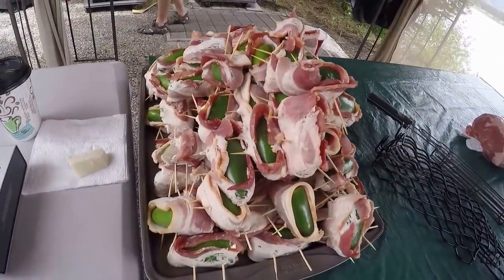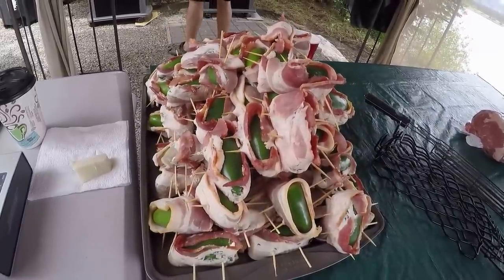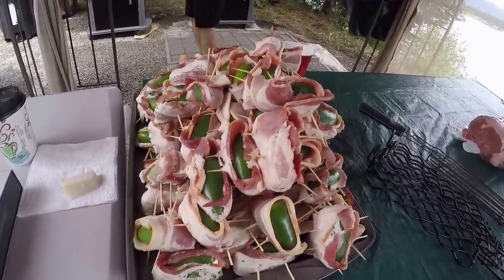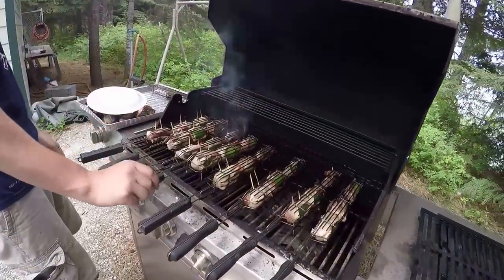Here we go — the jalapeño poppers are going to be appetizers today, filled with cream cheese and wrapped in bacon. We're putting them in these handy little guards and putting them on the grill.